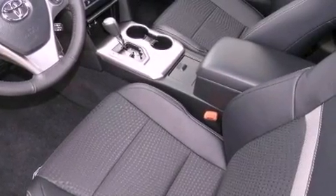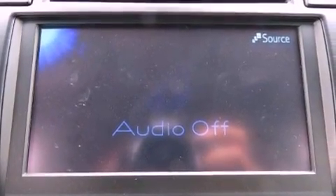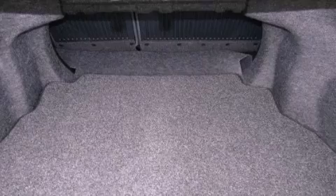Cruise control, a rear window defroster, a security system, privacy glass, a full-size spare tire, an anti-lock braking system, side impact airbags, latch-ready child seat anchors, a collapsible steering column, and a rear spoiler.